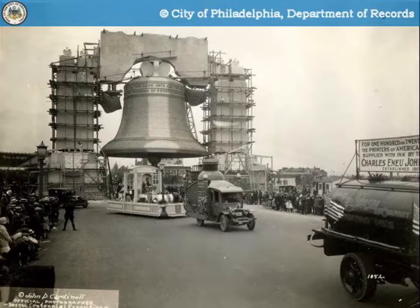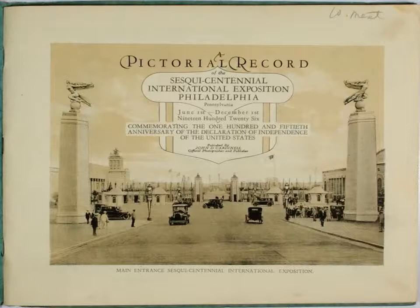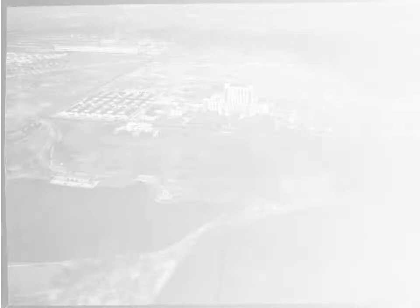Afterward, a pictorial record of the exposition was published. Following 1926, the exposition was demolished and the U.S. Navy built temporary housing on the site. The Navy later abandoned the site and moved families to new housing west of Penrose Avenue, opening the site to the private development of Packer Park on what had been reclaimed swampy land.